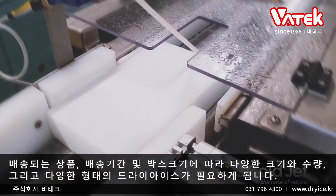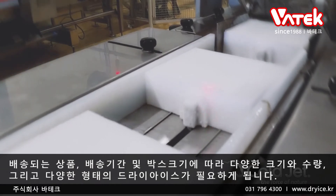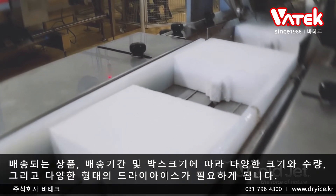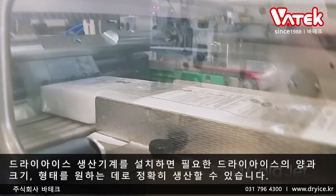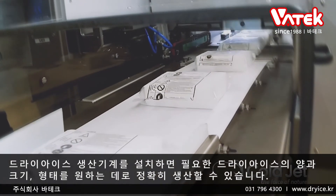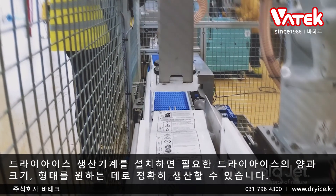Different quantities, sizes, and shapes of dry ice are needed based on the goods being shipped, the length of the trip, and space constraints of different shipping containers. Installing a dry ice production unit enables the creation of the exact quantity, size, or form of dry ice needed.